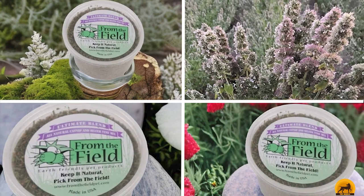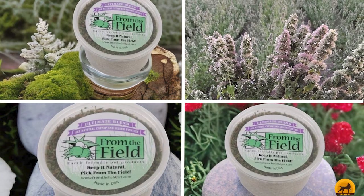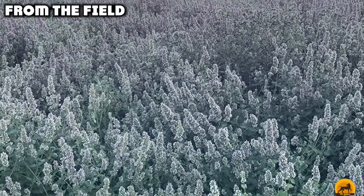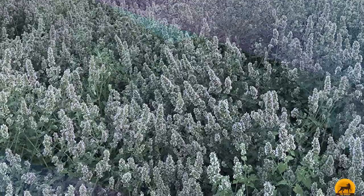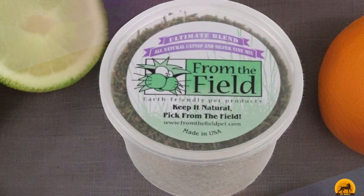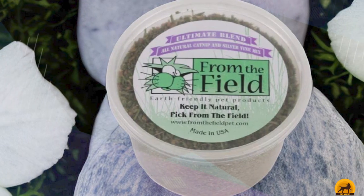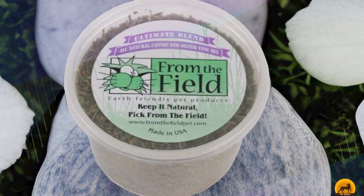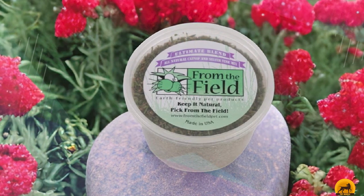At the first position of our list, we have From the Field. Catnip is a standard go-to gift for our feline friends, but From the Field's Ultimate Blend Catnip and Silver Vine includes an extra ingredient to make it a special gift. In addition to catnip grown organically in Washington State, this ultimate blend includes silver vine, a plant related to kiwi that has similar effects to catnip but with even more intense euphoria. Silver vine has been thoroughly tested to ensure it's completely safe for cats. As a bonus, From the Field has had the environment in mind since their founding in 1999, so you can feel good about your purchase.